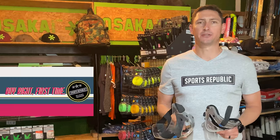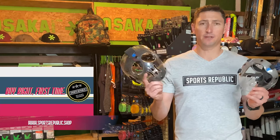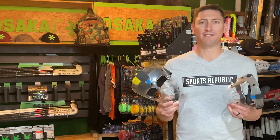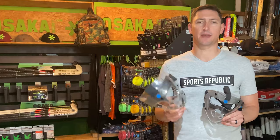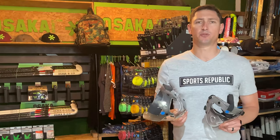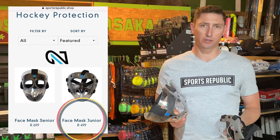Hey guys, welcome back to Sports Republic Reviews, where we give you all the information you need to buy the right product first time. Today we're going to have a look at some face masks that are used when defending short corners, and we've got two here at Sports Republic — the 2NT large face mask and a small face mask.